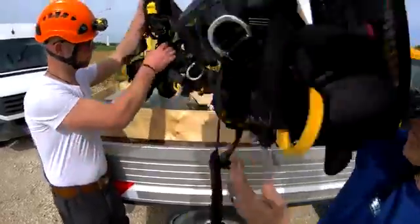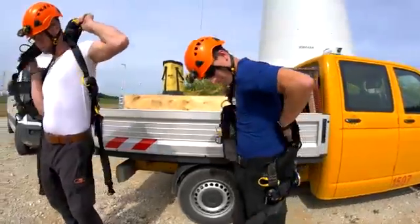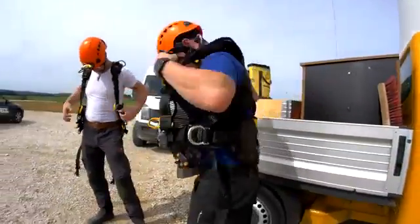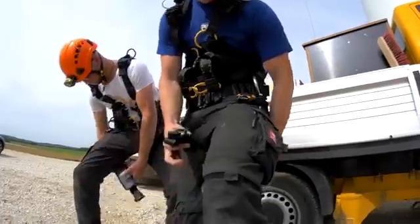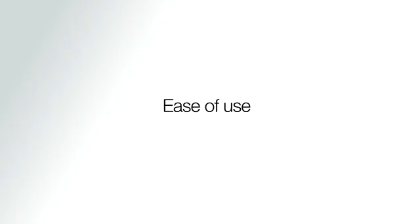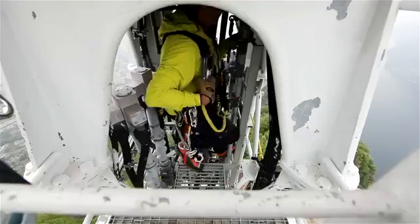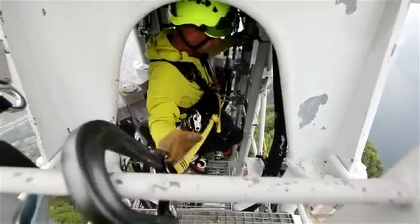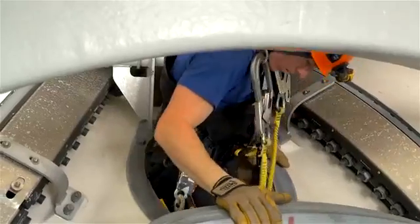The easy fit design guarantees a quick and simple fit. The integrated vest and automatic buckles ensure a form-fitting harness that is easy to put on. The shoulder straps are equipped with loops for absorbical fall arrest lanyard connectors. They are easy to reach and keep the lanyard arms out of the user's way.